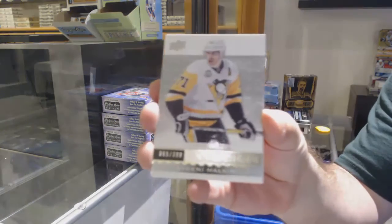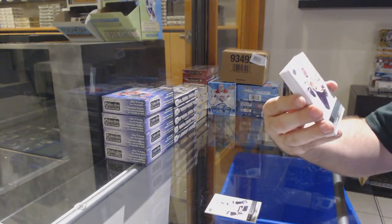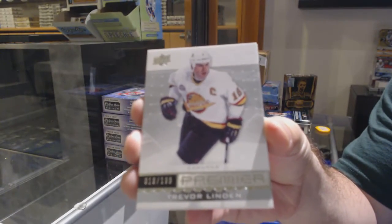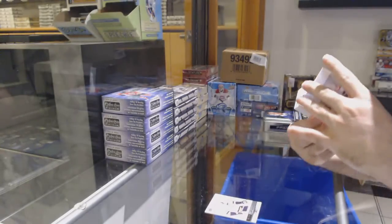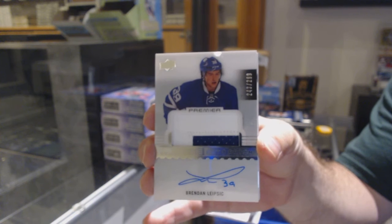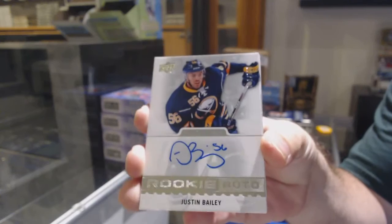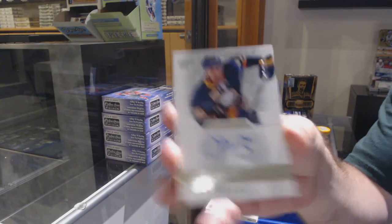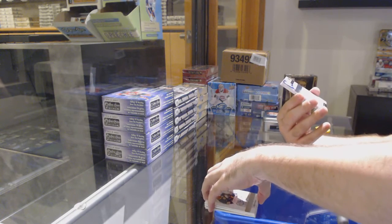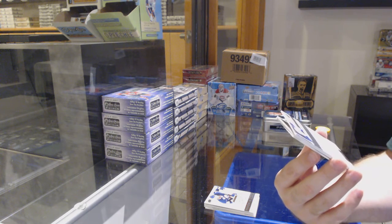Pittsburgh Penguins with $3.99 Evgeny Malkin. For the Canucks, $1.99 Trevor Linden short print, $1.99. For the Maple Leafs, we've got a rookie patch auto — Brendan Leipzig, $2.99. For the Buffalo Sabres, $3.99 Justin Bailey Rookie Autograph.